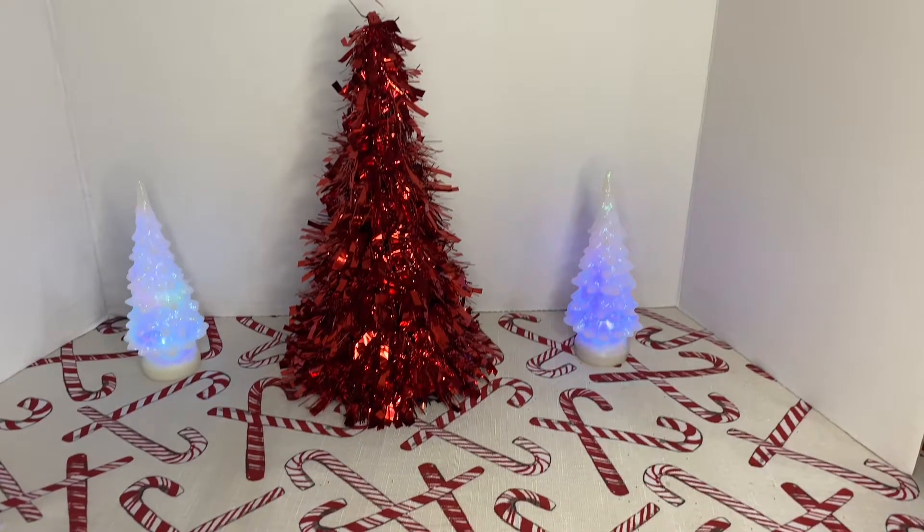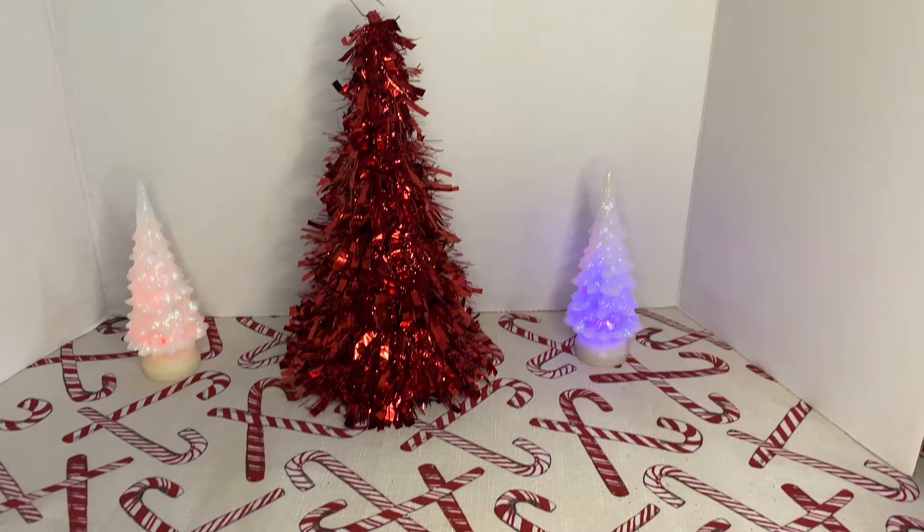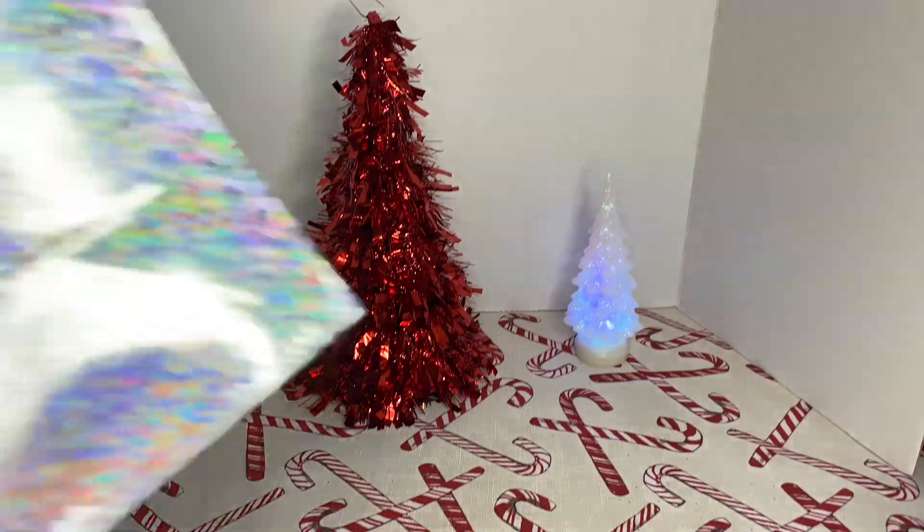I went to pick up a couple of items — last minute gift bags. I saw this pretty one. I know it's not Christmas related, but it's just so pretty. Sorry about the glare. It's a foil gift bag and it's just so pretty. So I got that one.